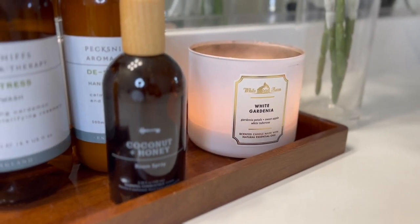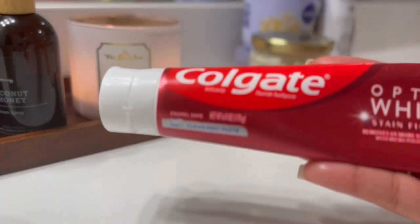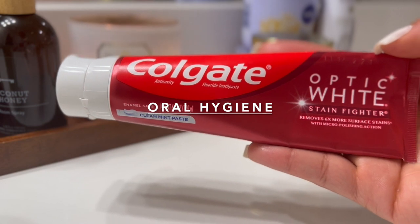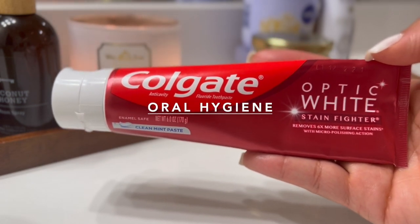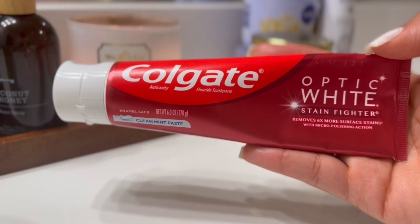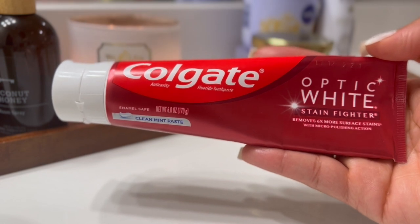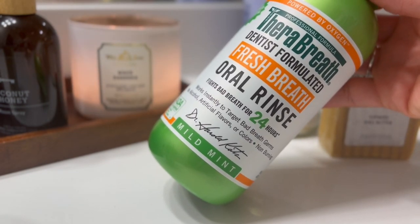This is pretty much what I like to do every morning when I get up. We're going to start off with our oral hygiene — we know that I have that fresh breath in the morning. So I like to go in with my Colgate Optic White Toothpaste. And after that, I like to go in with the TheraBreath Mouthwash in the flavor Mild Mint.